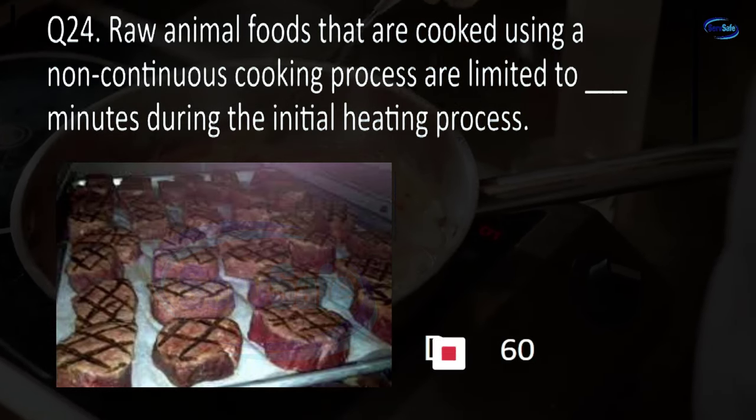Question 31. In a food establishment, pesticides may only be applied by: the person in charge, the regulatory authority, the pest control operator, or the building owner? C. The pest control operator.